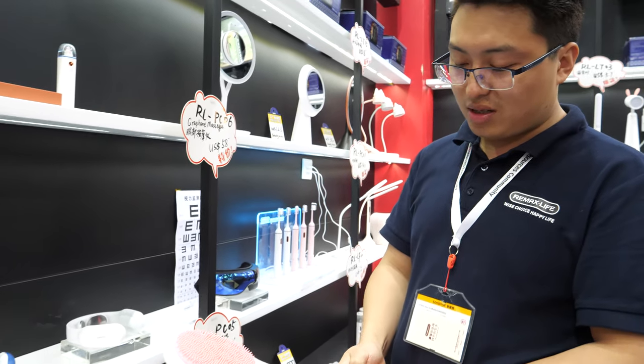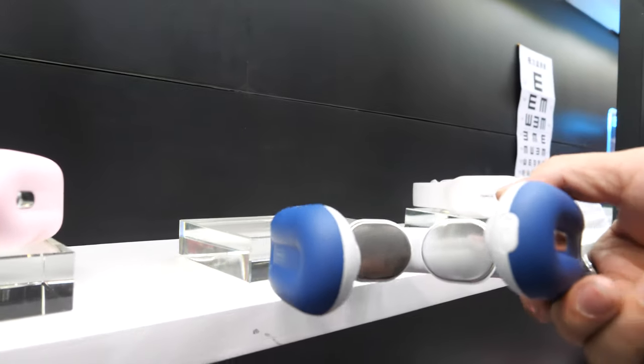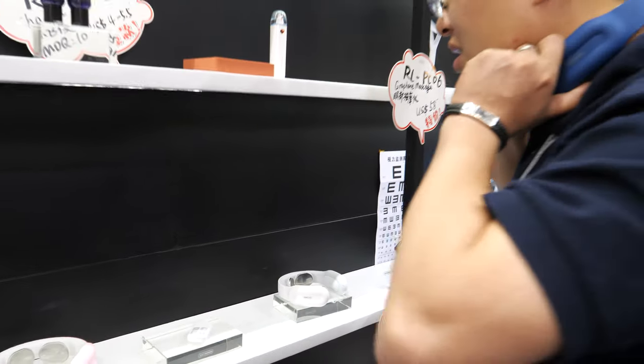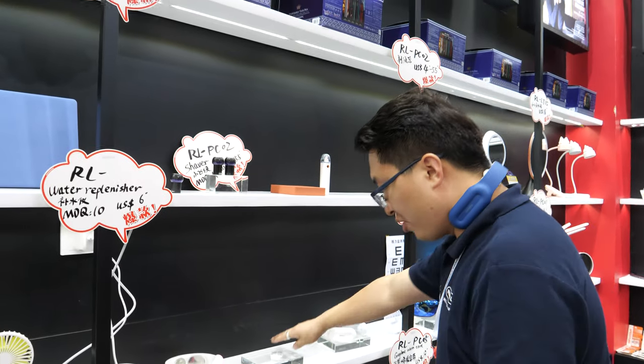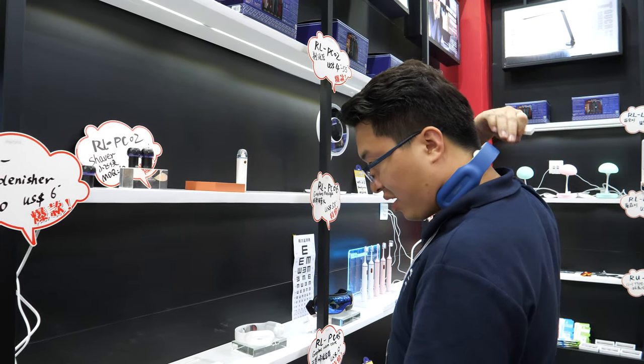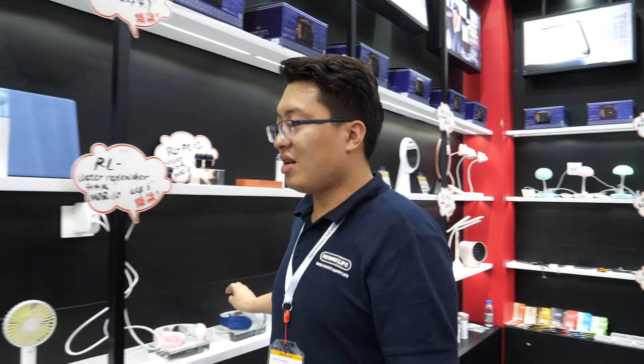This is a neck massager, very popular in China right now. You put it on your neck and you can control it here — change the mode and it will start working.